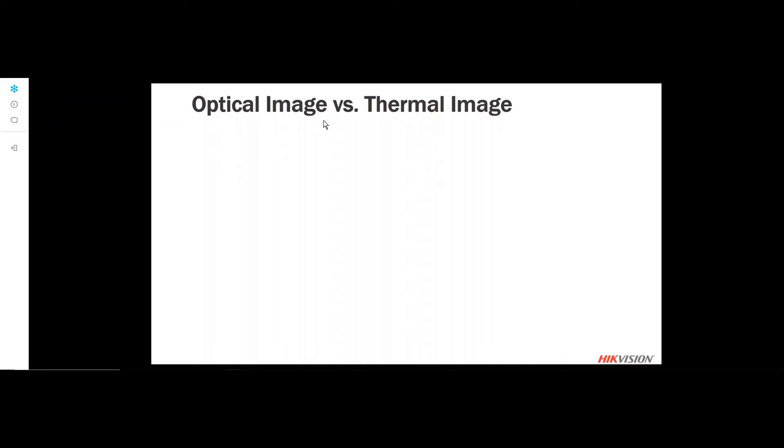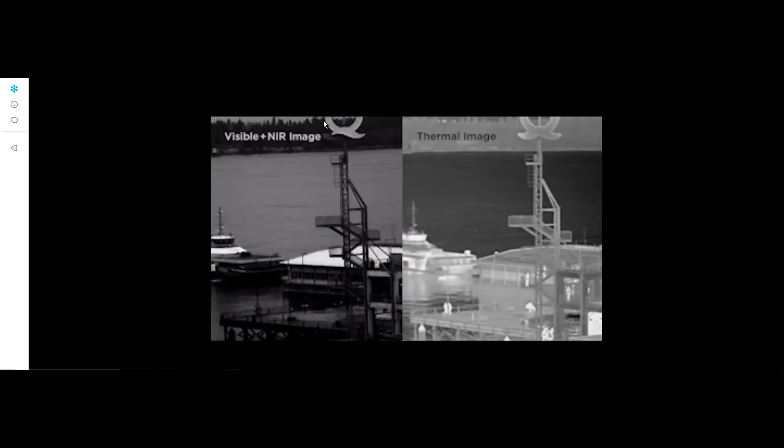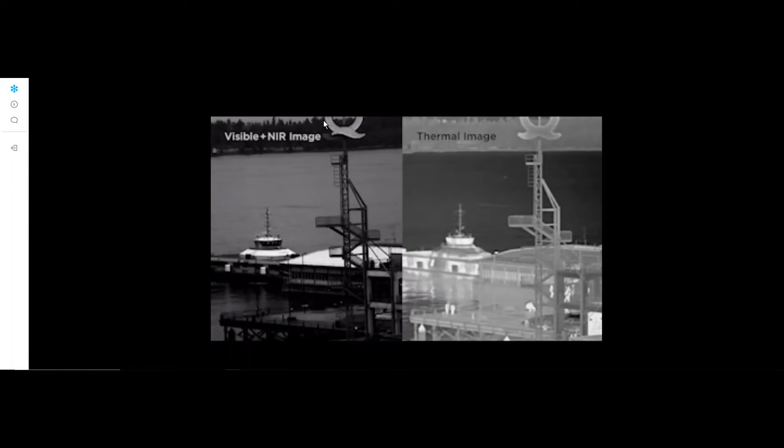Here's a video highlighting the differences between a visible light camera with IR on versus a thermal image. Notice how easily you can identify the personnel moving in and around the stairwell and on the platform itself. This is definitely an advantage of thermal imaging.